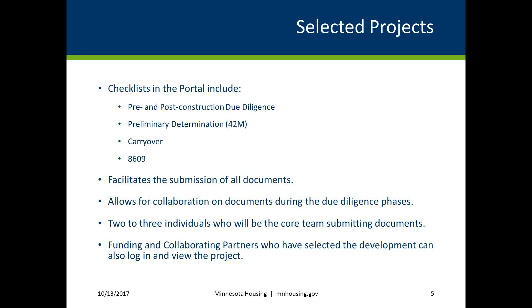Customers and Minnesota Housing staff can comment back and forth on a document if there are any changes or questions to a document that must be addressed before the document is approved. These comments can be viewed in real time, allowing clarification on changes to happen more quickly and easily.